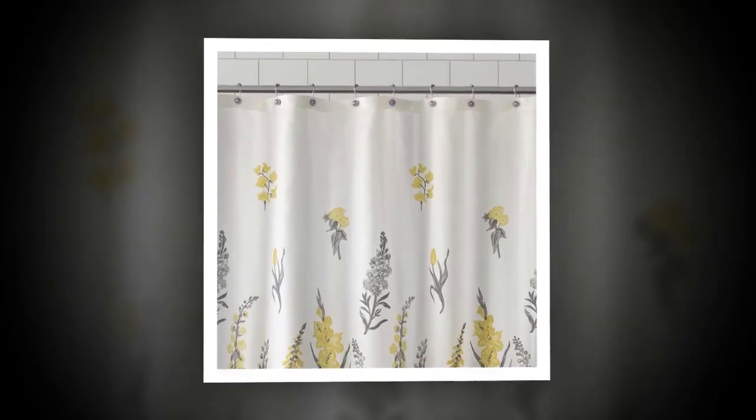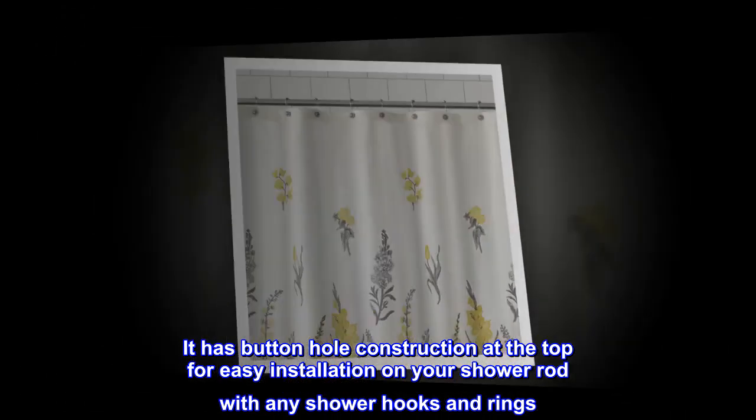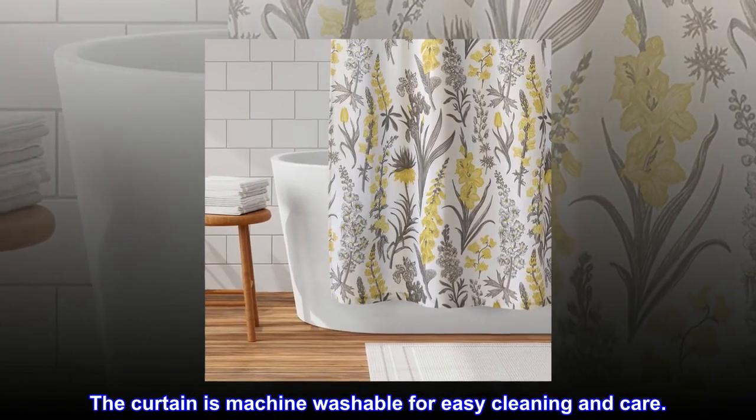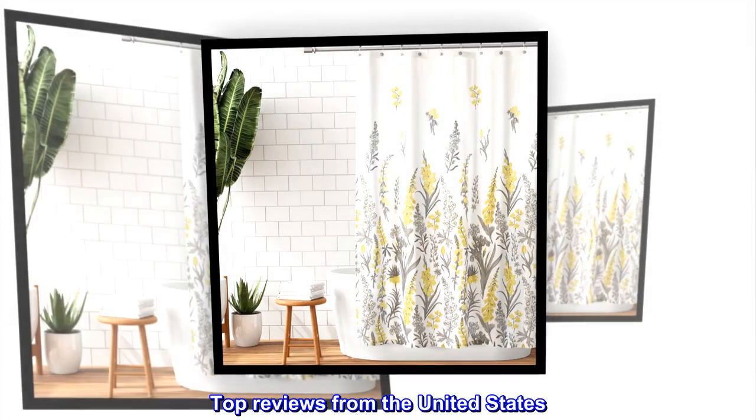It has buttonhole construction at the top for easy installation on your shower rod with any shower hooks and rings. The curtain is machine washable for easy cleaning and care. Top reviews from the United States.